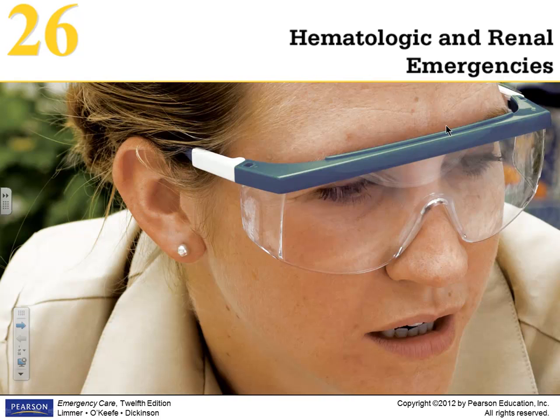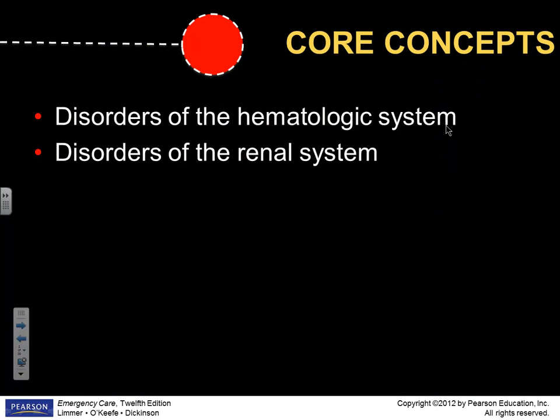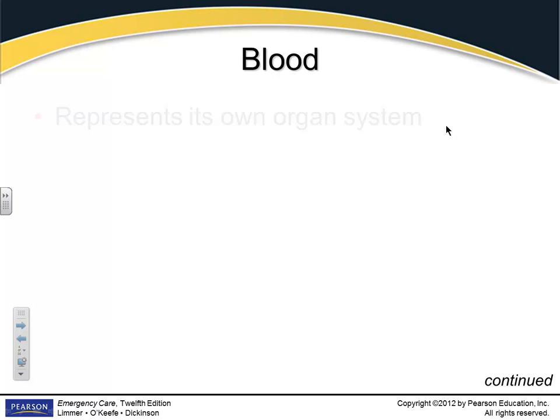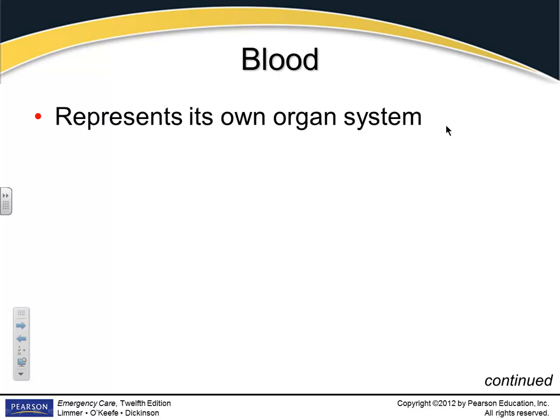Okay, hematologic and renal emergencies. We're going to look at those two systems. The blood actually is its own organ system — a very important organ system.